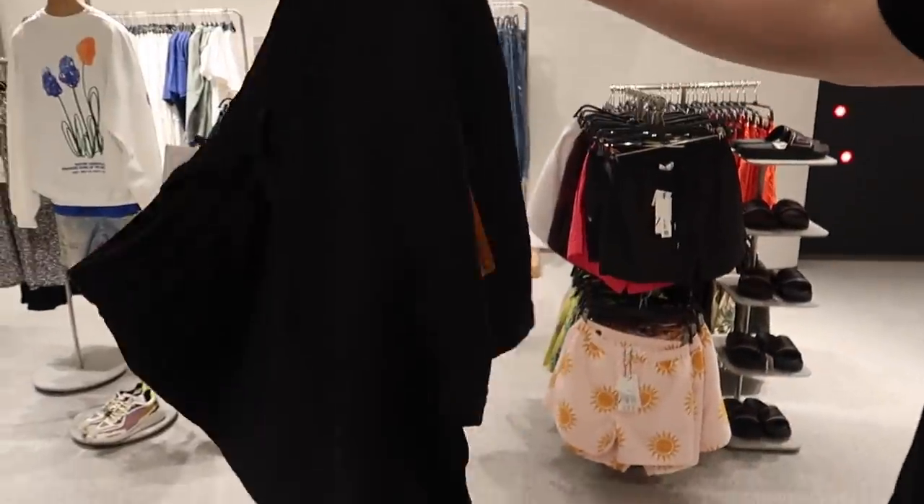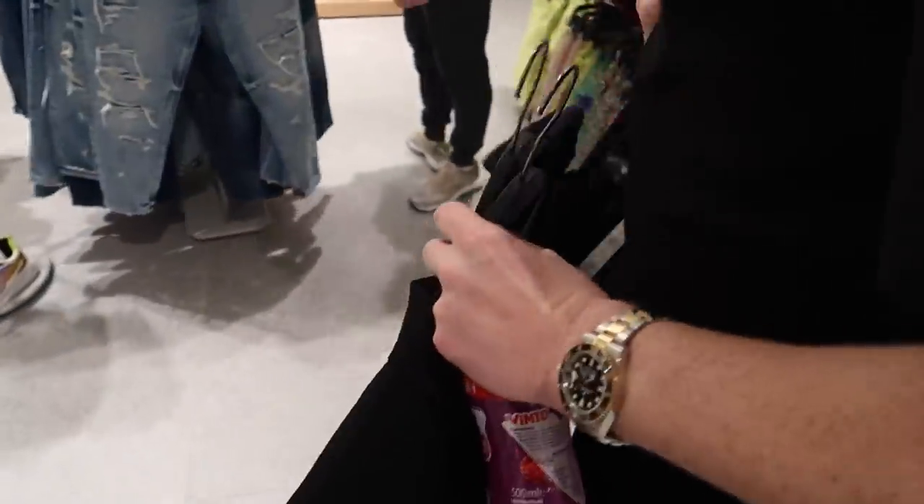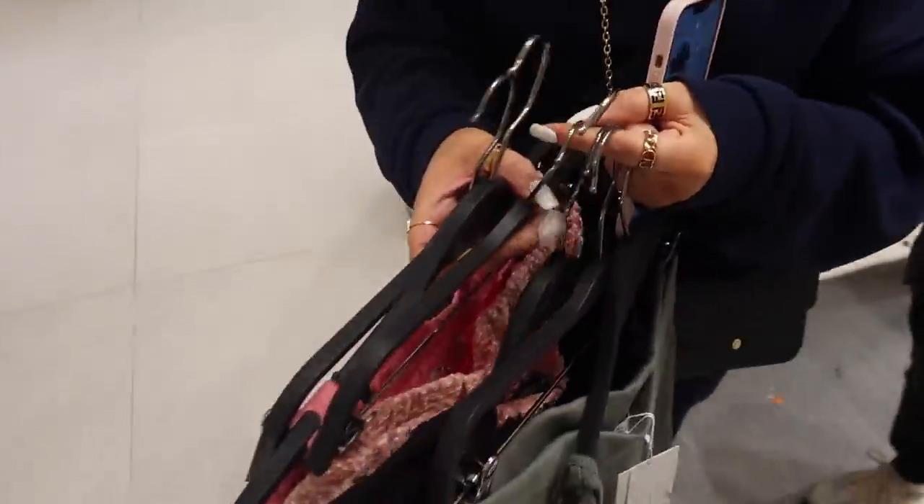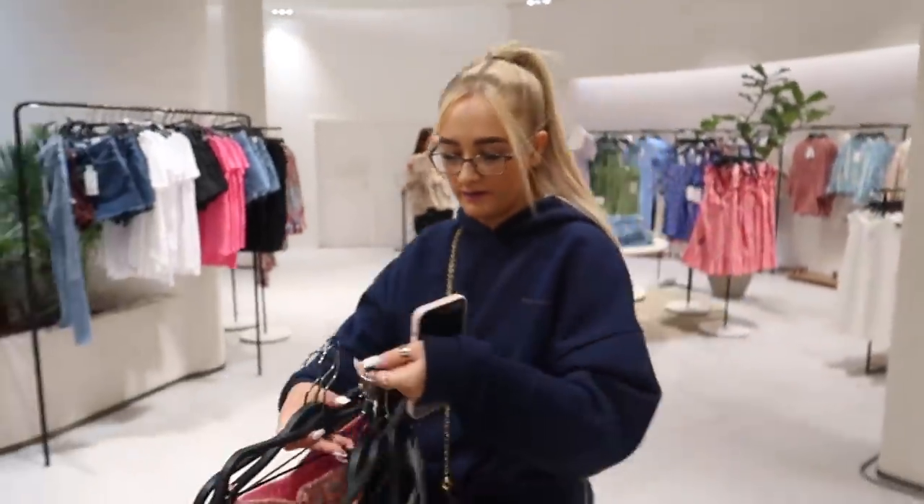We are at Bluewater for like the fourth time this week! Adam and Brandon are going into Zara but I'm not going to film in there because they're really funny about filming and I don't want to get kicked out. I managed to get some nice comfy sets — like this pink set. I've got quite a lot of shorts so I'd like to wear comfy shorts on holiday. Just finished in Zara — it wasn't actually as expensive as I thought!